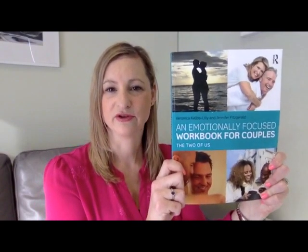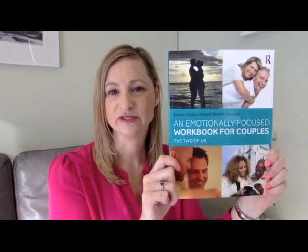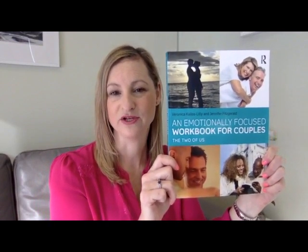At session one I suggest books that will support the couple's progress through therapy. I initially suggest Hold Me Tight and I have a copy of that here, and I get them to start reading that straight away. Once they've got an understanding of the model and of the theory behind it and they can start to see their distress in terms of the cycle, I like to recommend Veronica Callis-Lily and Jennifer Fitzgerald's book An Emotionally Focused Workbook for Couples. I find this really supports and enhances the work that we're doing in session.